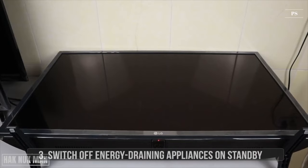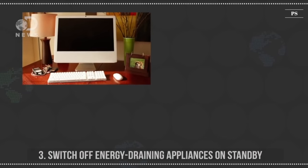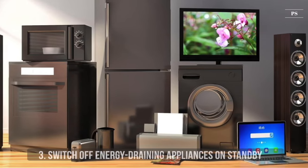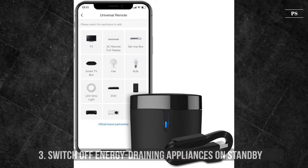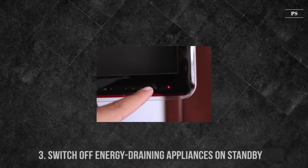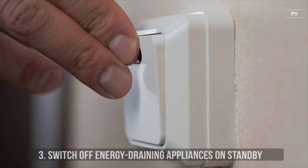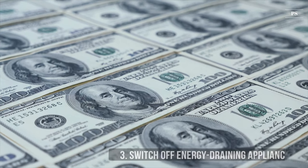3. Switch Off Energy Draining Appliances On Standby. Many different electronic appliances in our homes are on standby, and some use up to 75% of their electricity consumption when switched off. Items on standby include TVs, computers, and video game consoles. Switch them off when not in use to save electricity. To find these appliances, just look for a little light glowing. Even though the electricity they consume might seem small, it all adds up over time and on your electric bill. Watch out for especially older appliances that are usually less energy efficient.